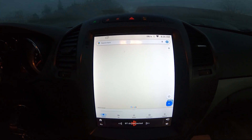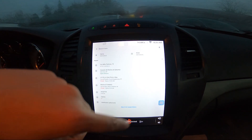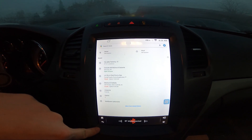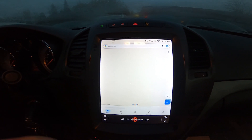Now you can enter destinations, manage your account, set home, set work location, go to saved, and updates.